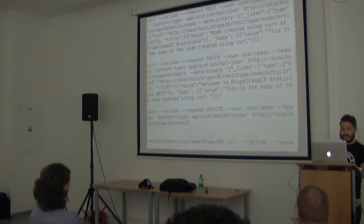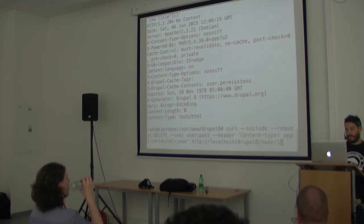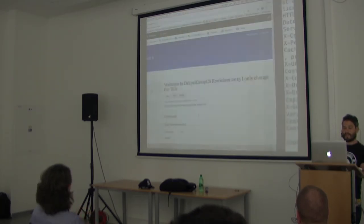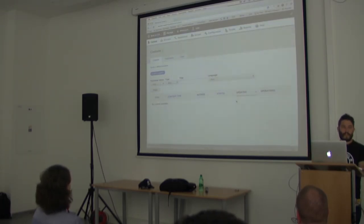Let's delete it. Send a DELETE request for node 1 — response is 204 No Content. Checking the content list — it's not there anymore.